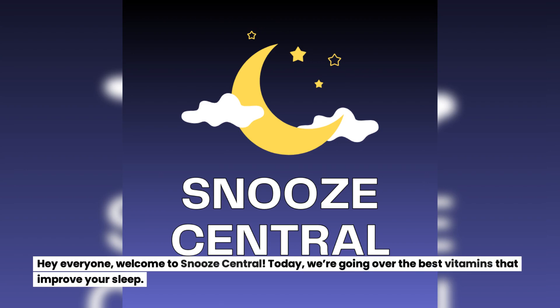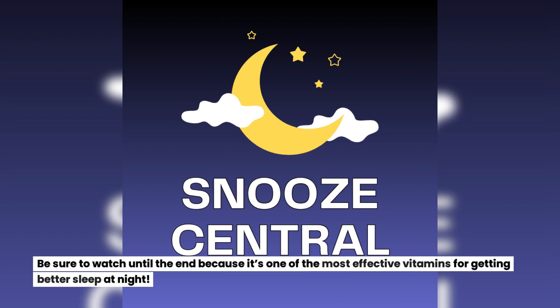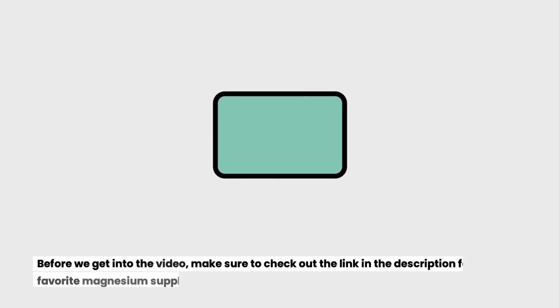Hey everyone, welcome to Snooze Central. Today we're going over the best vitamins that improve your sleep. Be sure to watch until the end because it covers one of the most effective vitamins for getting better sleep at night.